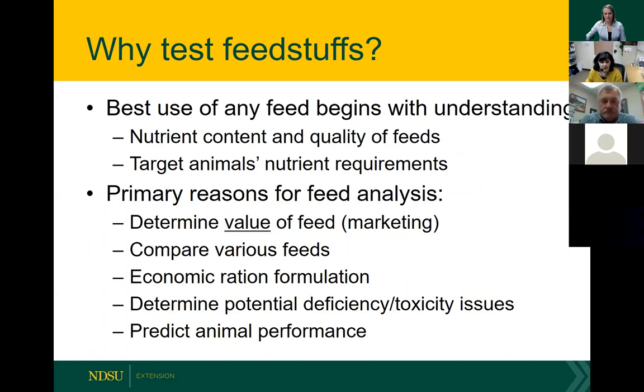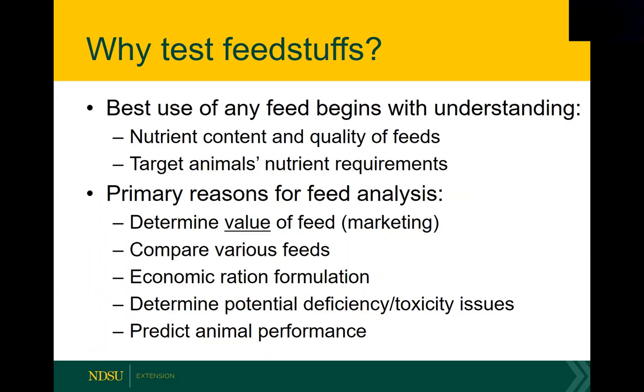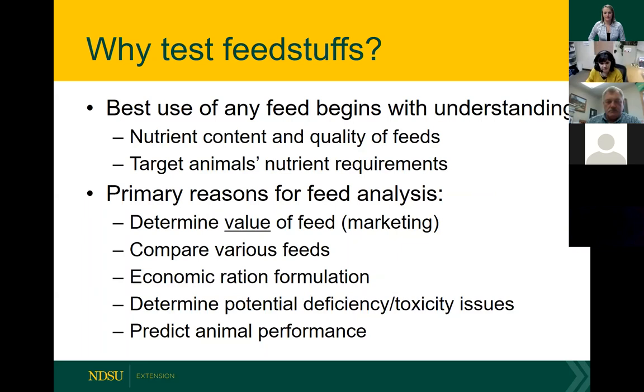You also need feed analysis when trying to determine the value of feed — if you're trying to sell forages or compare different types together when making a purchase or building a ration. Getting down to a least-cost ration, comparing feeds on cost per pound of nutrient. And of course, being able to determine if you have a potential deficiency or toxicity, such as with minerals or nitrates or other contaminants discussed in previous webinars, and using forage analysis to best predict animal performance.